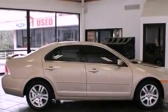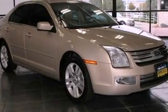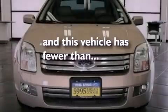Performance tires, a security system, dusk-sensing headlights, a multi-function display, and this vehicle has less than 60,000 miles.